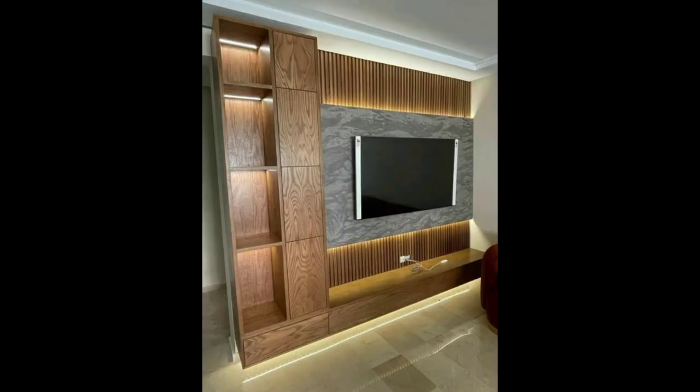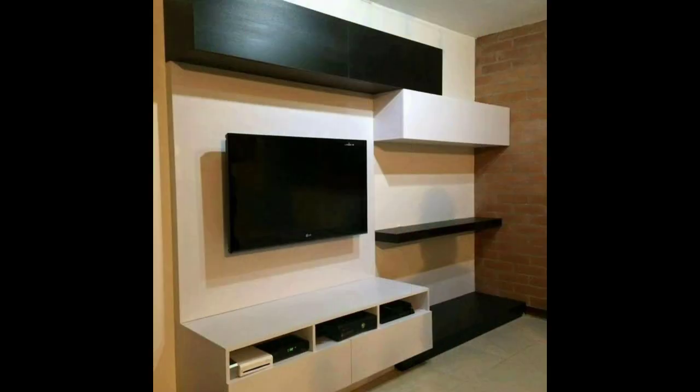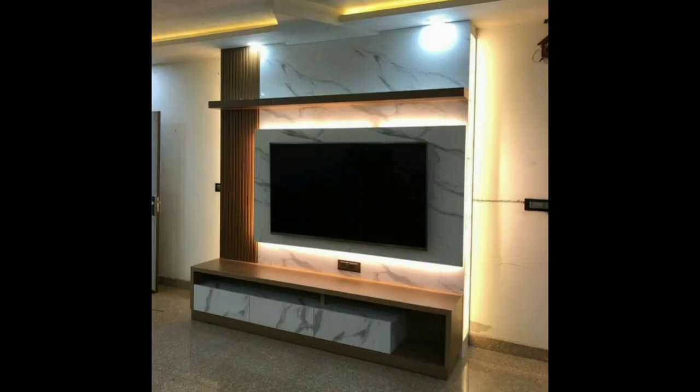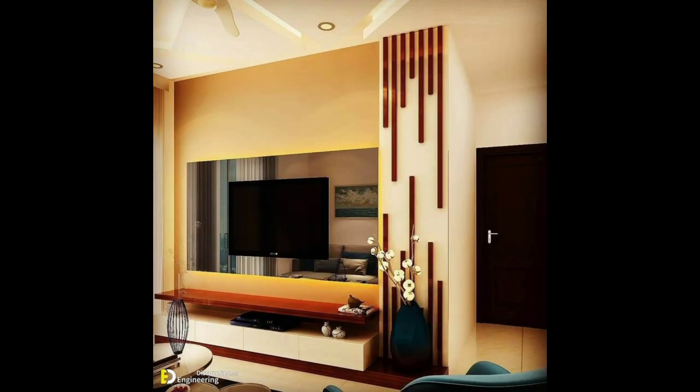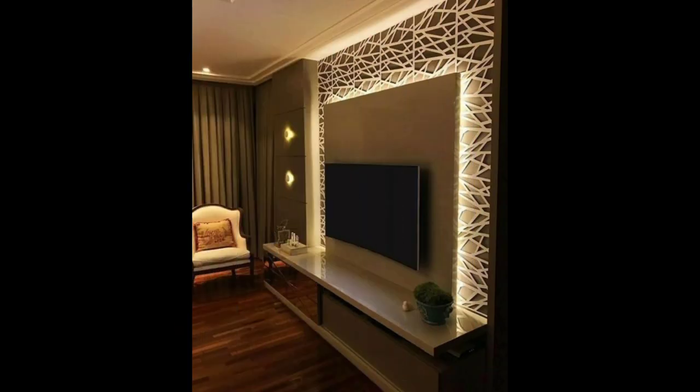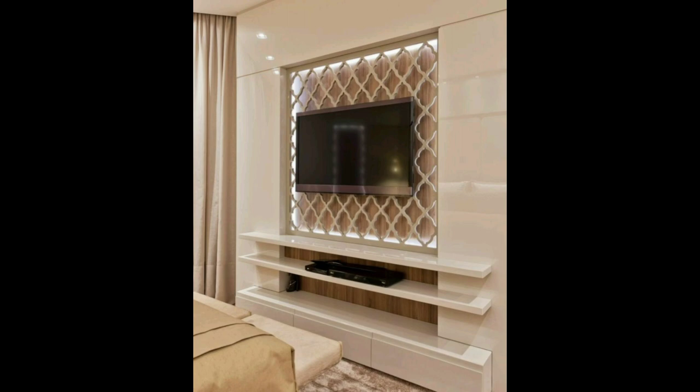In most homes, especially compact homes, it is not always possible to find a full wall for your TV unit. In this case, you can choose a corner TV unit design. A corner TV unit idea is also a great idea to place your TV beautifully and make it a statement or eye-catching piece in your living room, hall, or drawing room.